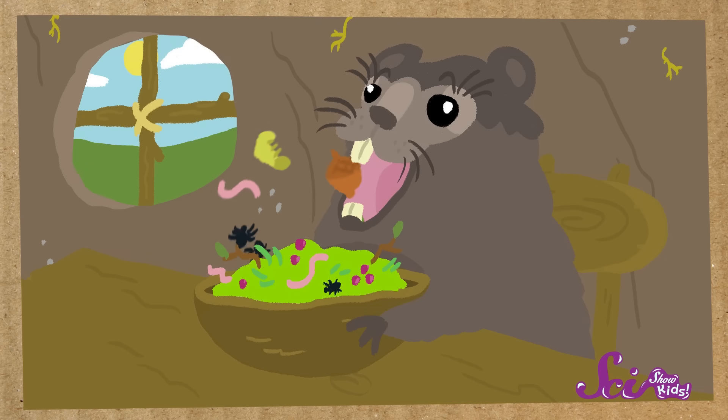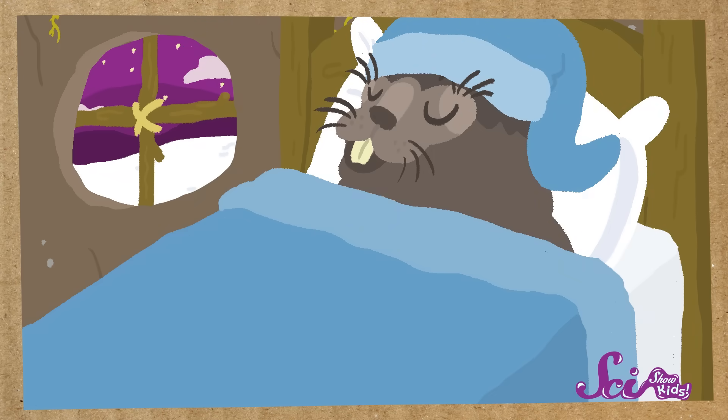To get ready for their long hibernation, groundhogs spend most of the fall eating as much as they can. This helps them build up a lot of fat in their bodies. They can then use this fat for energy while they hibernate, because they won't come out of their burrows even to eat from October to March. And that means if old Punxsutawney Phil is up and about on February 2nd to see a shadow, then he must have gotten up a little too early.